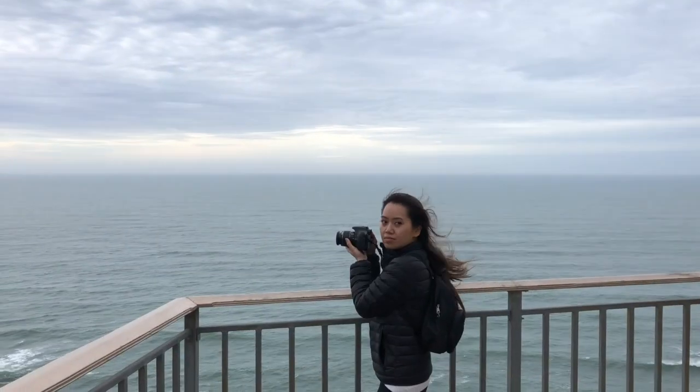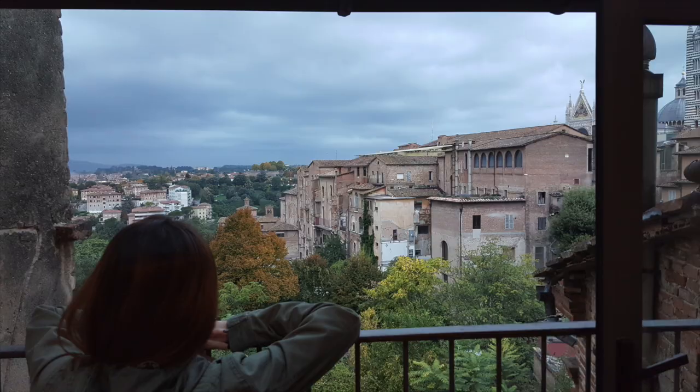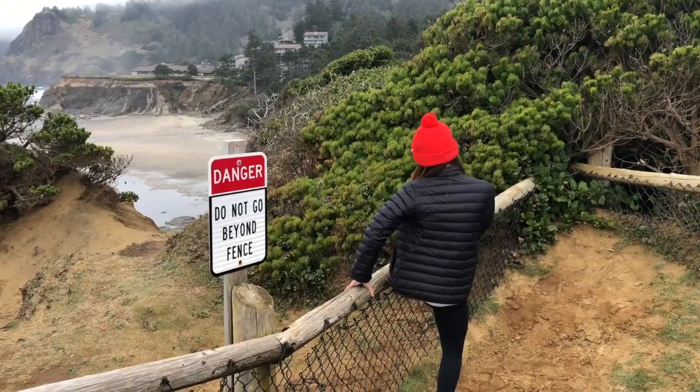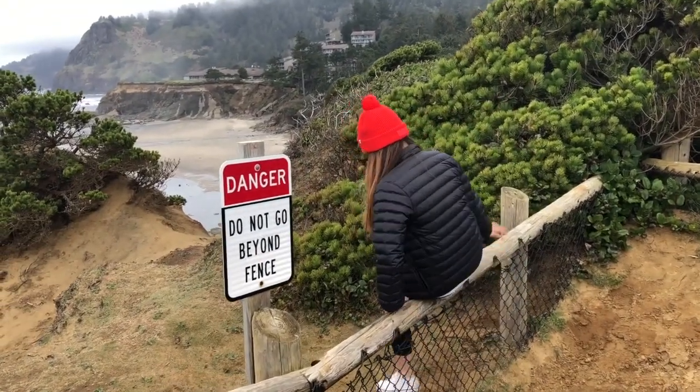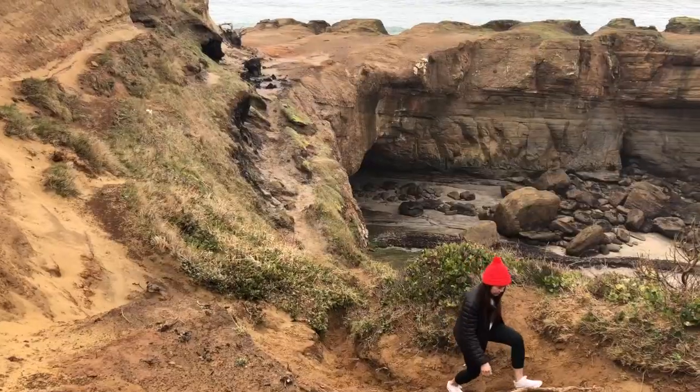Hi, my name is Lee. And this is B. We love to travel, and we have very strong opinions. This place is so beautiful, I want to punch it in the face! So we took it upon ourselves to visit some of the highest rated places on the internet to make sure they were really worth visiting so that you don't have to. You're welcome. It's not worth it.